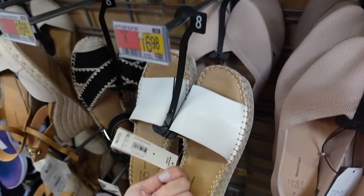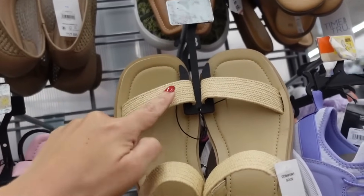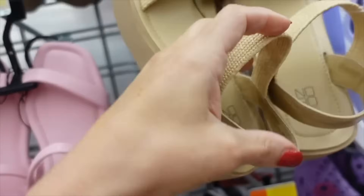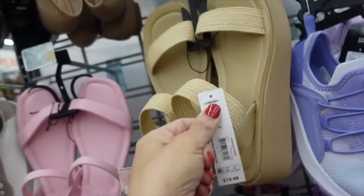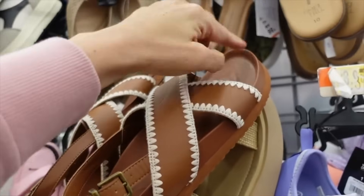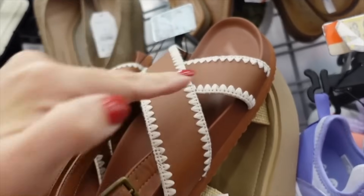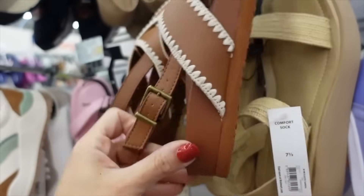Another style has the platform at the bottom, square toe, raffia-like slingback, and they're $19.98. New slingbacks from Time and True have a memory foam footbed bottom, crisscross strap with embroidering, and a buckle slingback.